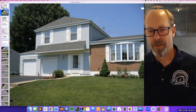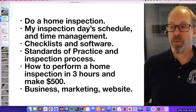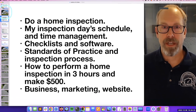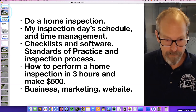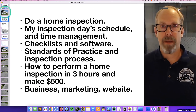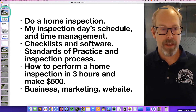We're going to inspect this house together and talk about a few things: we'll do a home inspection, I'll share my inspection day schedule, talk about time management, checklists and software, standards of practice and inspection process, how to perform an inspection in about three hours and make a ton of cash, and we can talk about business, marketing, and websites.